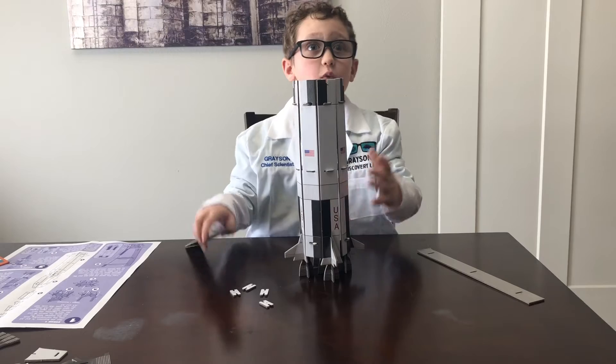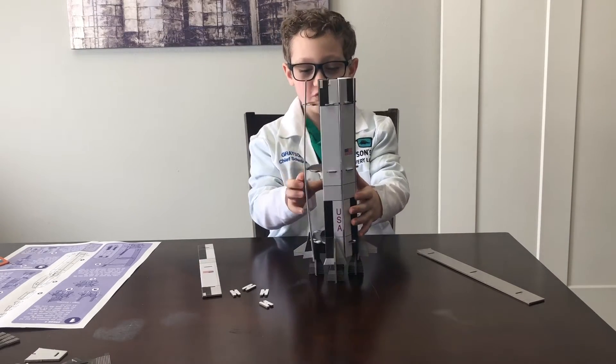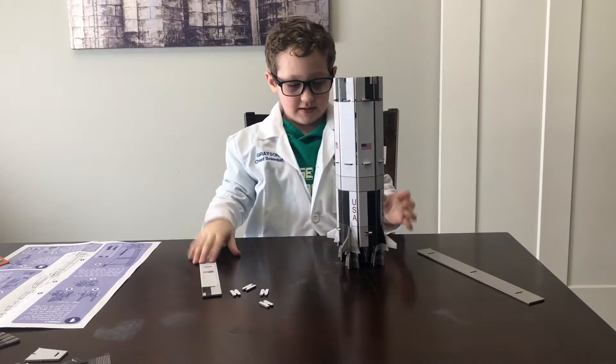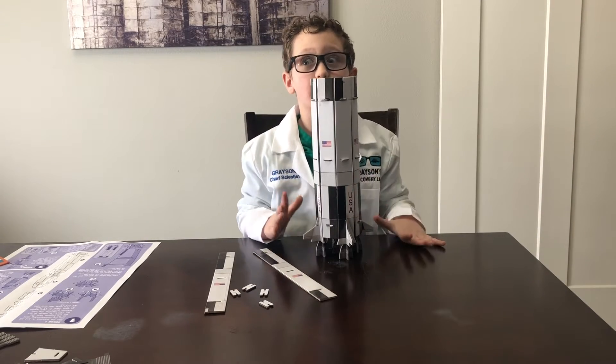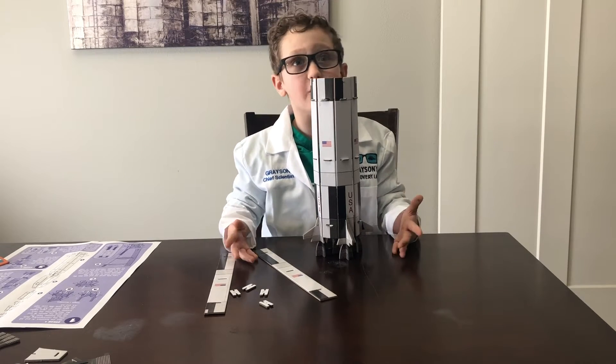Okay, cool. We are almost done with stage one. Look at how much we have done. We are doing good. This was the fourth rocket that ever went in space and ever traveled to the moon, actually.